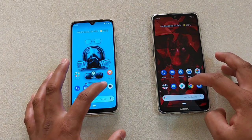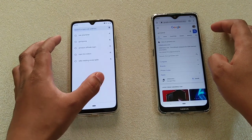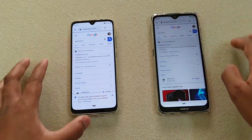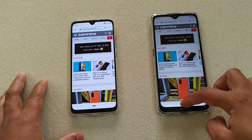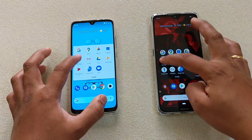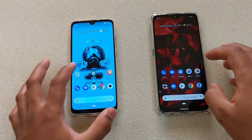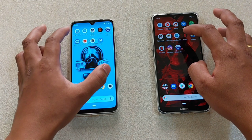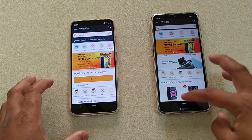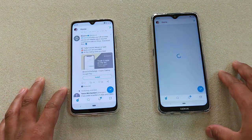Chrome: 1, 2, 3 — Mi A3. Let's check one web page and see which one loads it faster: 1, 2, 3 — almost the same, but this one loaded the whole page quicker. YouTube: 1, 2, 3 — Nokia 7.2 again. Amazon: 1, 2, 3 — Mi A3 this time. Twitter: 1, 2, 3 — Mi A3.